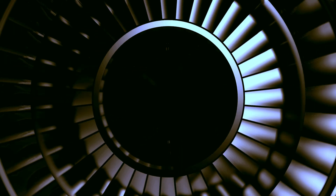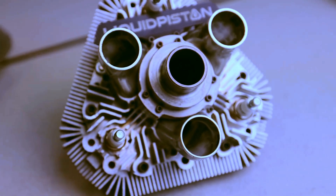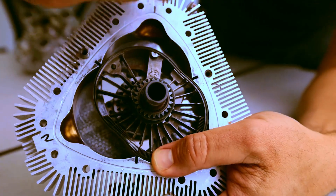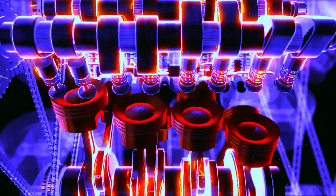All of this is not a product of imagination, but an accurate description of the reality being developed by the engineering team at Liquid Piston. Liquid Piston is recognized for creating an innovative rotary engine called the X-Engine.